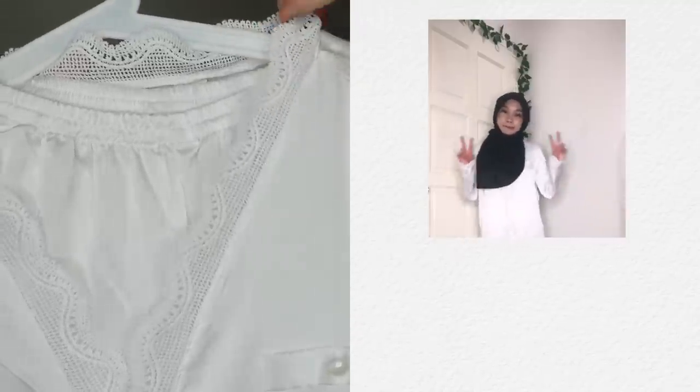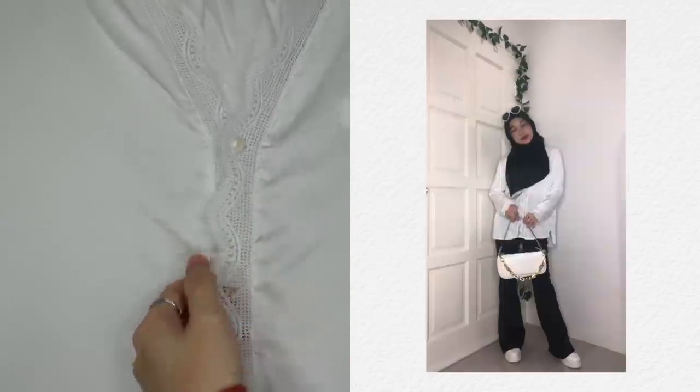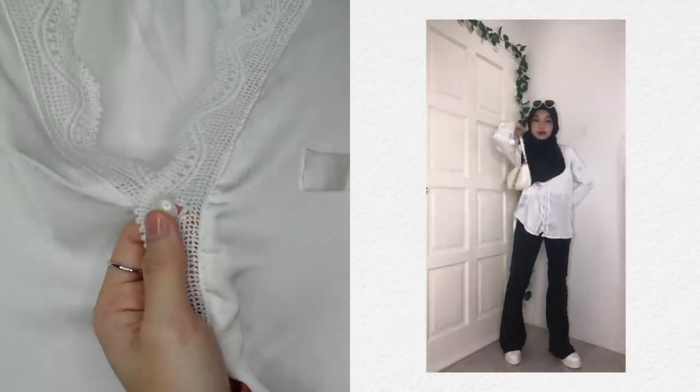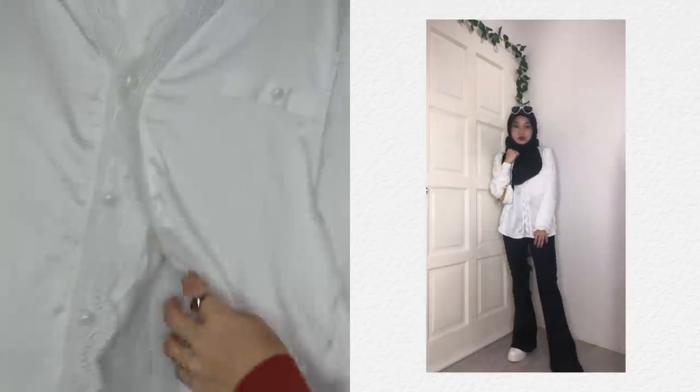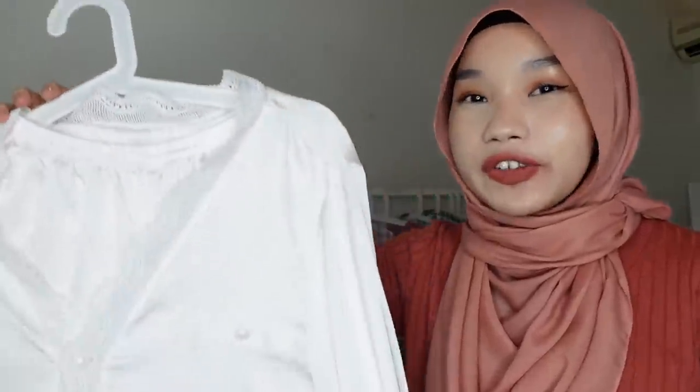There's lace detailing at the collar that goes down to the button side, and the button is a pearl button — really really charming. You can button it all the way down. This is how the pants detailing looks. This pyjama looks very expensive but it's only under 50 ringgit.